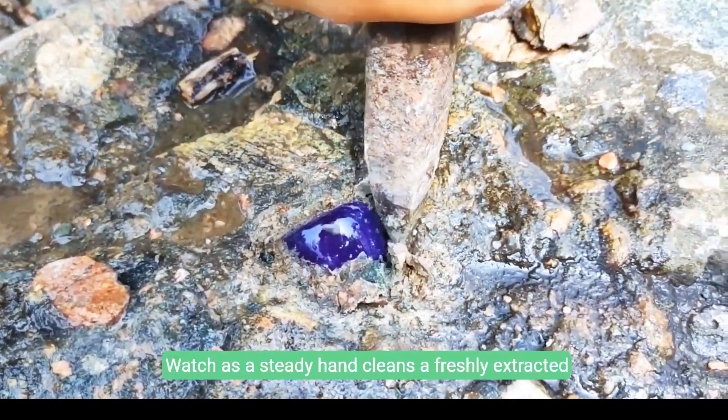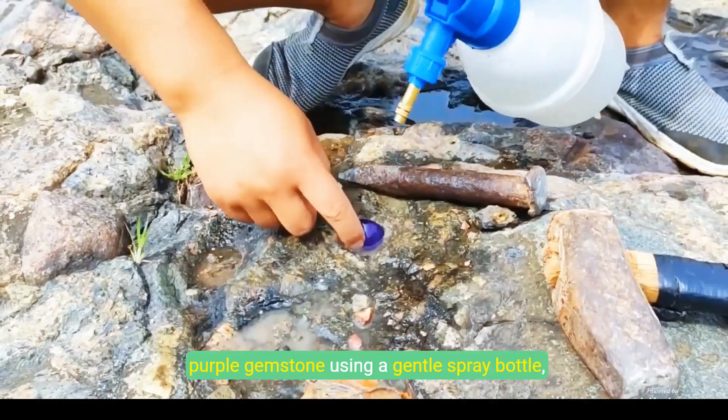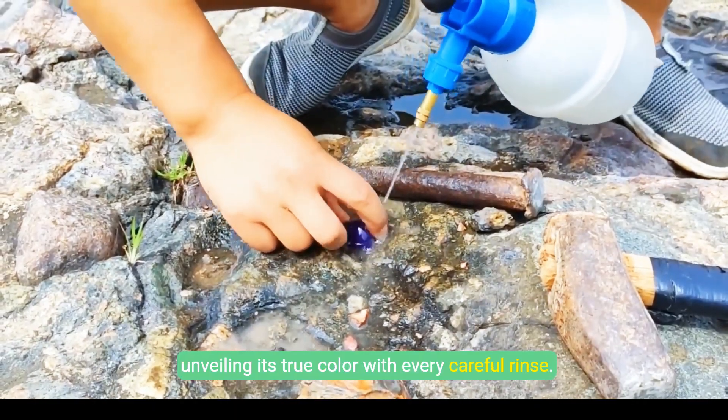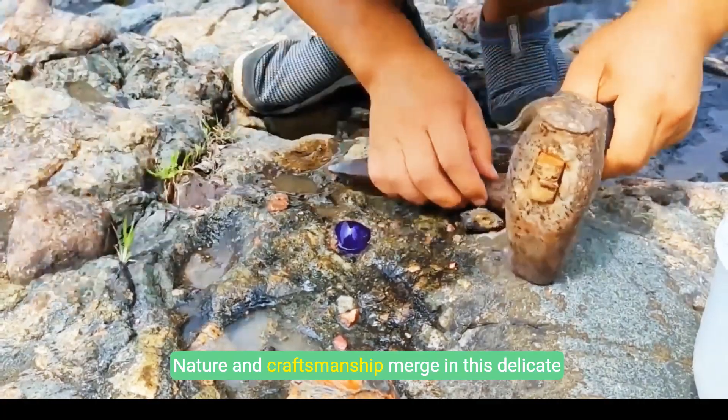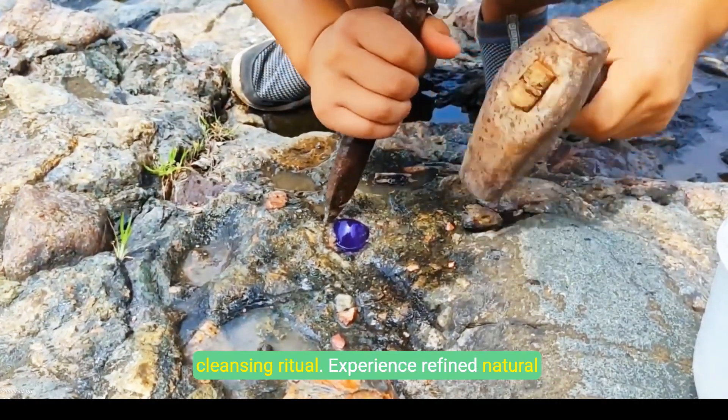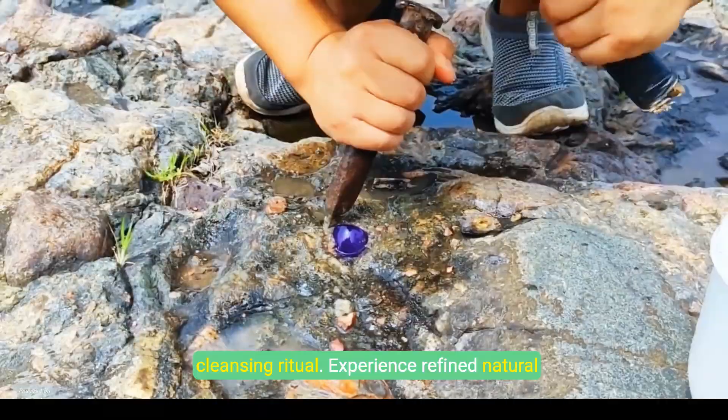Watch as a steady hand cleanses a freshly extracted purple gemstone using a gentle spray bottle, unveiling its true color with every careful rinse. Nature and craftsmanship merge in this delicate cleansing ritual. Experience refined, natural beauty.